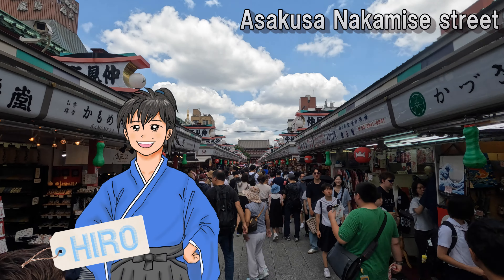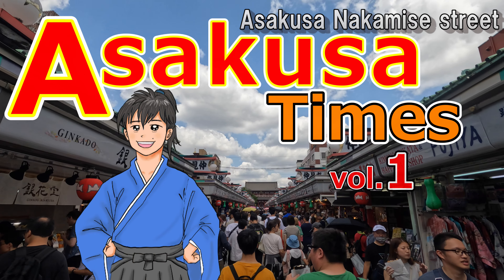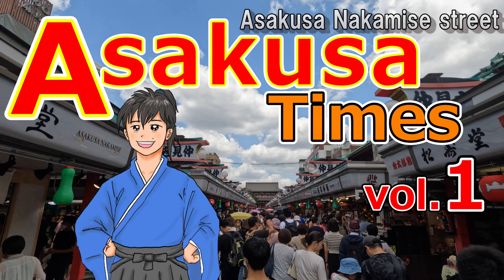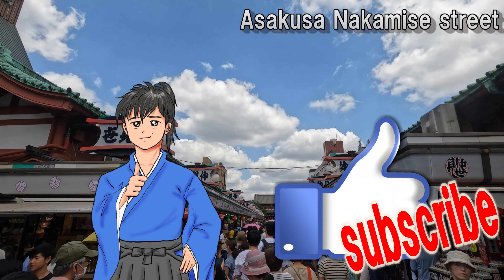Hello, I'm Hiro. The Asakusa Times will regularly deliver the latest information and spots from a unique perspective. If you like it, please subscribe to the channel and check it out in the future.